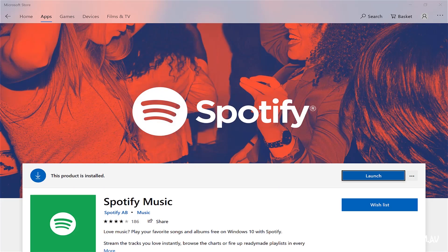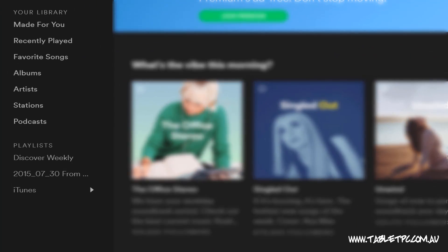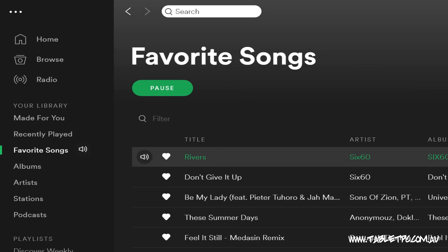Another handy app that I have on my Surface is Spotify. Now if you have a Spotify subscription, the Spotify app works great — it allows you to take all your music offline and with you, and I find that that's really handy for travelling long haul.